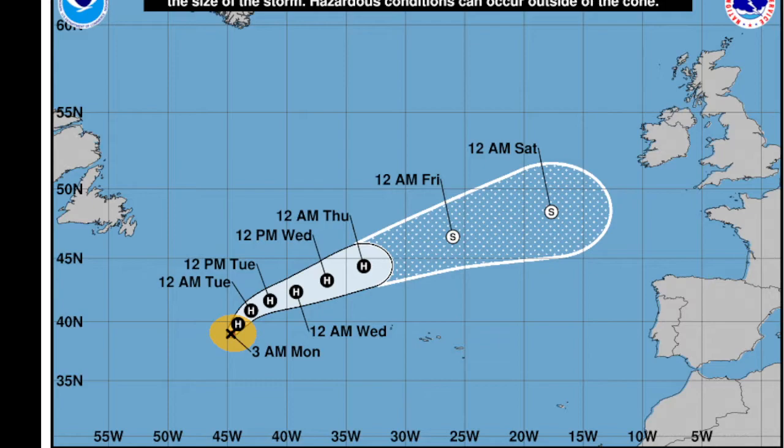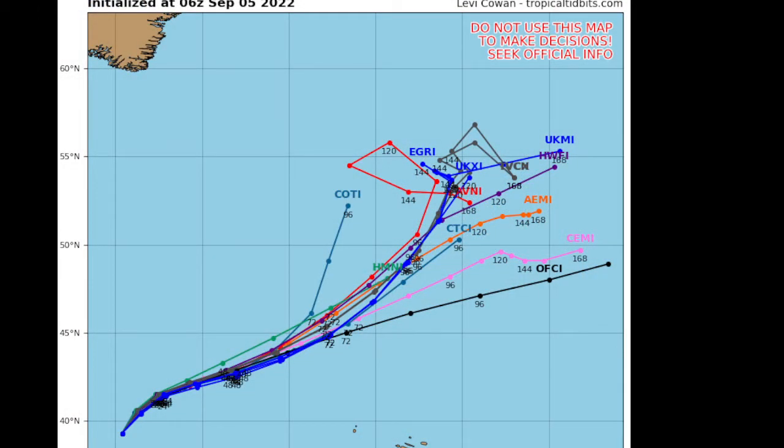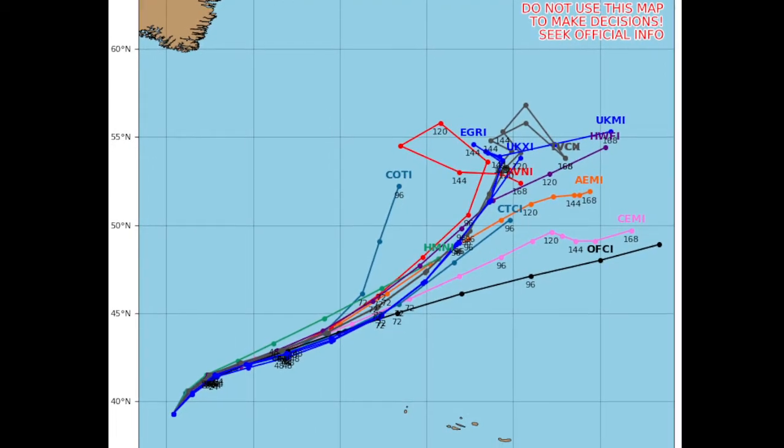Looking at the National Hurricane Center's official forecast, it's pretty much the same picture, but their stall takes a bit longer before the storm flings off. Daniel is not expected to impact any island — no threat to land.